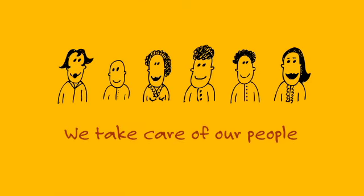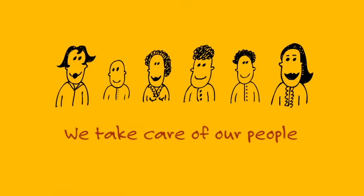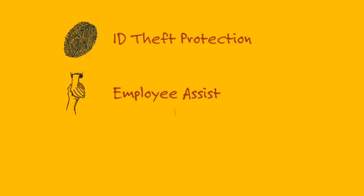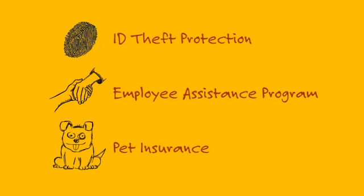At Catapult Systems, we're committed to taking good care of our people. We provide several company-paid benefits, such as life insurance, short-term disability, and long-term disability, to help employees and their families who face life-altering situations. We provide ID theft protection to safeguard their identities and assets, and an employee assistance program to provide employees and their families confidential counseling and resources to manage a range of personal needs. We even offer insurance for their pets.